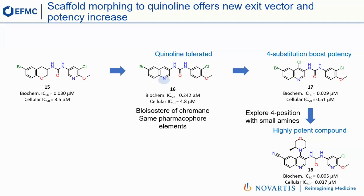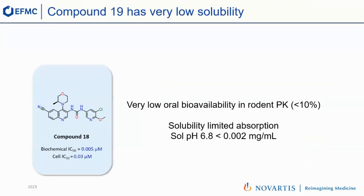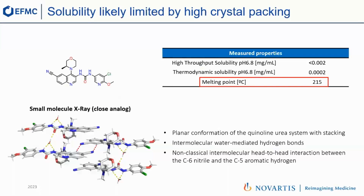However, this compound was far from being a lead. When we put it into rodent PK, we were not surprised to see that oral bioavailability was very low. The obvious reason was an extremely low solubility — below two micrograms per mL — which is not surprising for a bis-aromatic urea. To know what to do next, we looked at a broader set of data. What struck us was that the melting point of this compound was quite high, lipophilicity was also high around 4, and as mentioned before, this is a typical brick dust compound with very high crystal lattice energy.